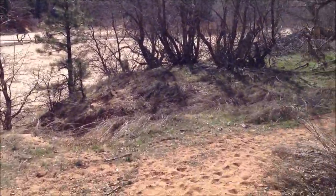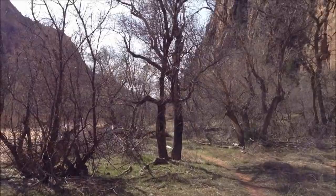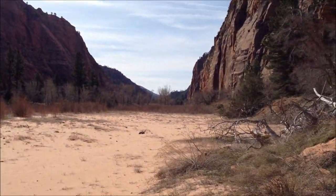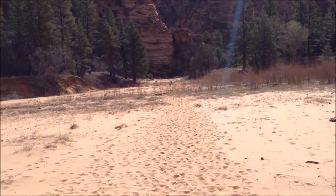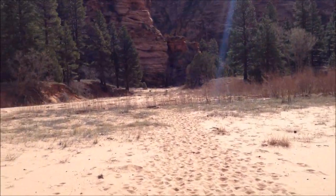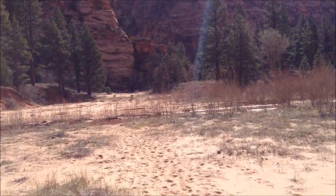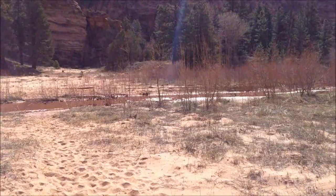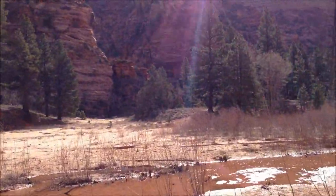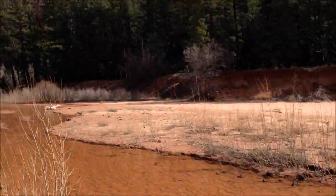Once you finally come out of the trees, this is what Hop Valley is known for. You would never expect to find this in Zion. Hop Valley is not really hiked a lot — it takes quite a bit to get here unless you drive the Kolob Terrace Road, and then you're usually hiking different things. But it's got its pristine beauty, which makes it a very cool place.